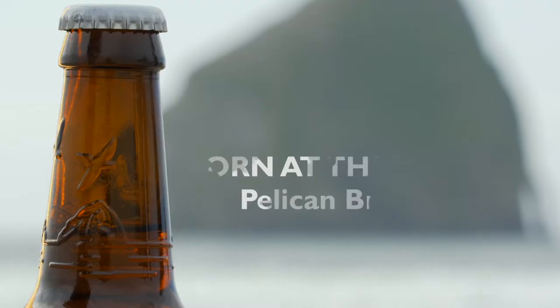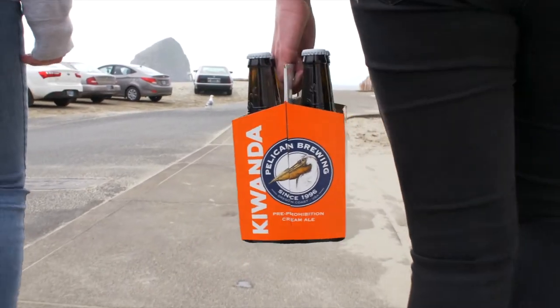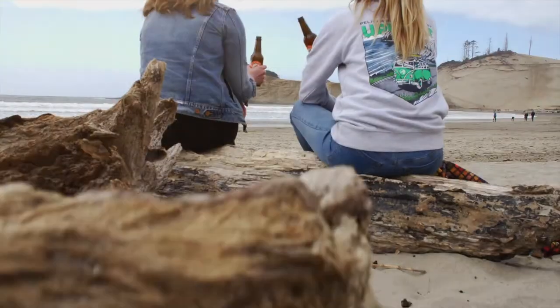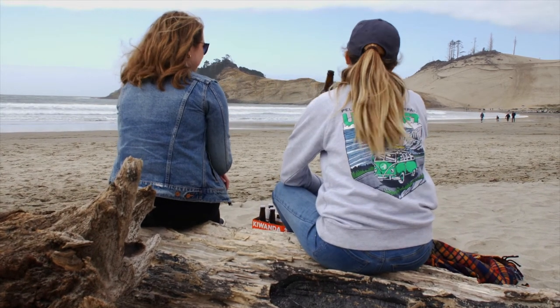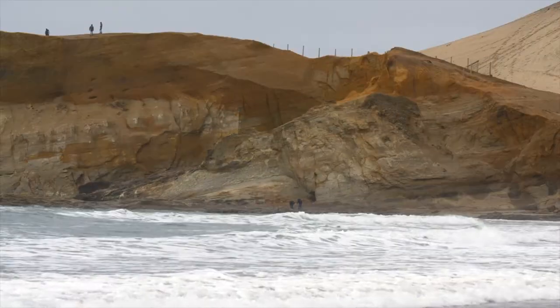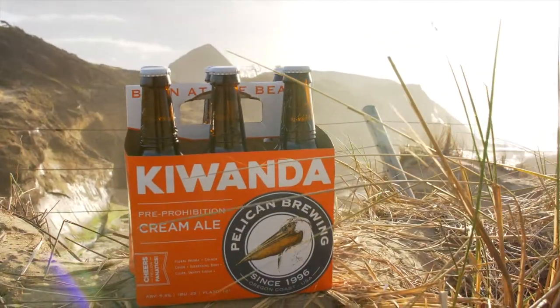Board at the Beach means that everything we do is really inspired by this place. Every time we make a beer or open a brew pub, we want to do something that really stands up to the beauty and the spectacular background that we get to play in every day. That sense of place, sculpted by our surroundings, really is a big part of what Pelican is all about.